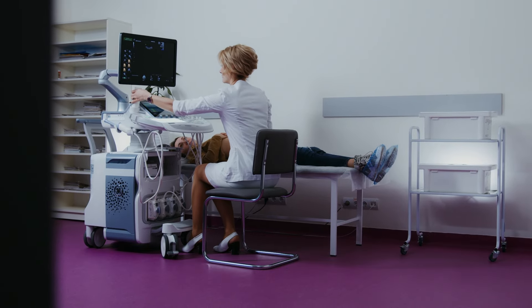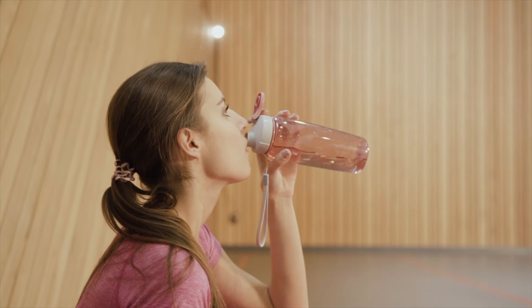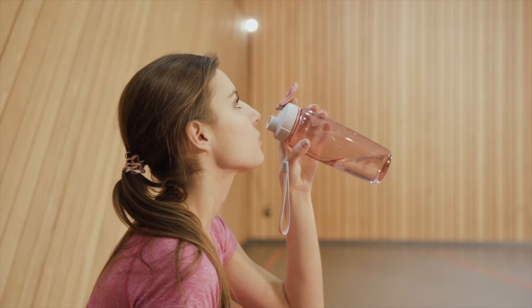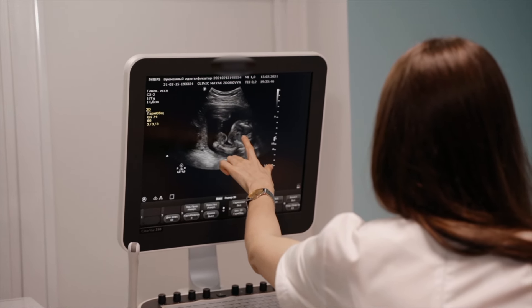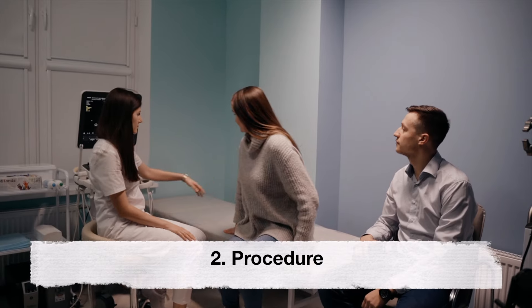What to expect during the first ultrasound. First, preparation: before the ultrasound, it's advisable to drink plenty of water to ensure a full bladder. A full bladder helps create a clear image by pushing the uterus into a more visible position.